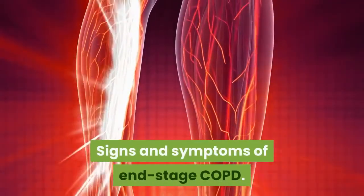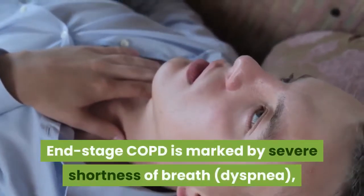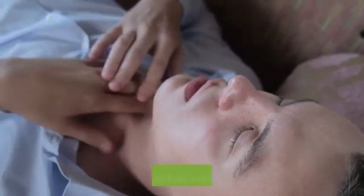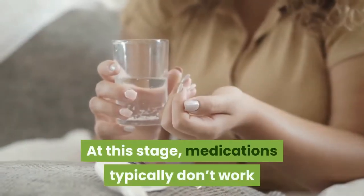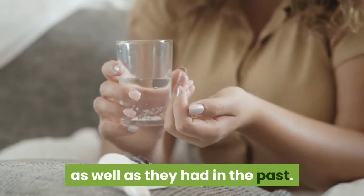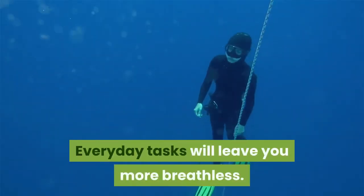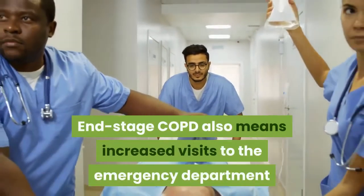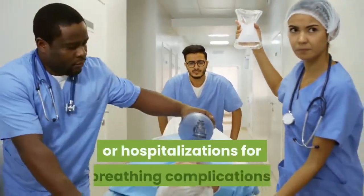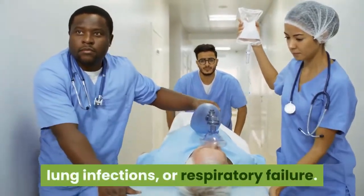Signs and Symptoms of End-Stage COPD. End-stage COPD is marked by severe shortness of breath, dyspnea, even when at rest. At this stage, medications typically don't work as well as they had in the past. Everyday tasks will leave you more breathless. End-stage COPD also means increased visits to the emergency department or hospitalizations for breathing complications, lung infections, or respiratory failure.